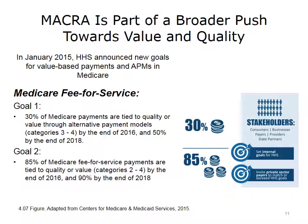MACRA stands for the Medicare Access and CHIP Reauthorization Act. CHIP stands for the Children's Health Insurance Program, which provides children in Medicaid with health insurance. In January 2015, the Department of Health and Human Services announced two goals for value-based payment by Medicare. Goal 1: 30% of Medicare payments to go through alternative payment models by the end of 2016, with a goal of 50% by the end of 2018. Goal 2: 85% of Medicare fee-for-service payments tied to quality or value by the end of 2016, and 90% by the end of 2018.